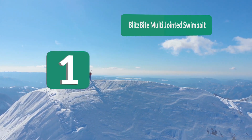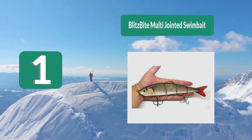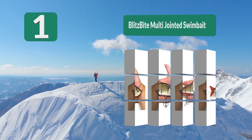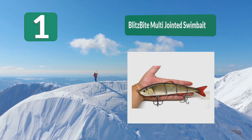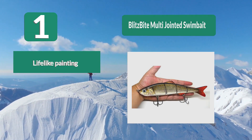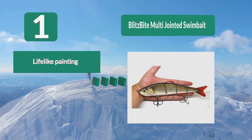Number 1: Blitz Bite Multi-Jointed Swim Bait. This large lure is segmented so it moves freely in the water. It is a great sinking swimbait with a lifelike appearance, making it excellent for catching musky. This is one of the top-rated musky lures as it gives you everything you need to make a quality catch.